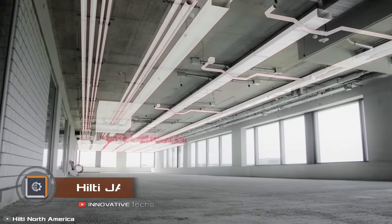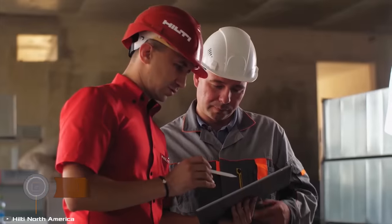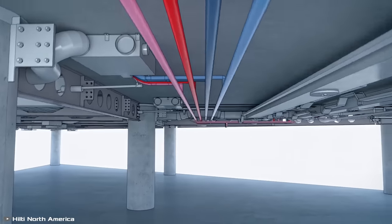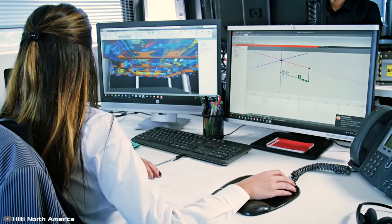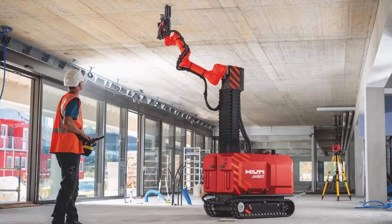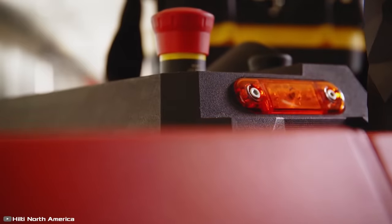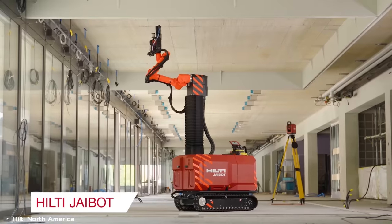You've probably had to drill a hole in the ceiling at least once in your life, and you understand how frustrating and tiring it can be. Now imagine having to drill hundreds of such holes each day — it feels like an impossible mission. But there's a solution: the unique Hilti Jaibot, a semi-autonomous robot on tracks with a mechanical arm that can effortlessly handle tools weighing up to 22 pounds and reach heights of up to 10 feet.